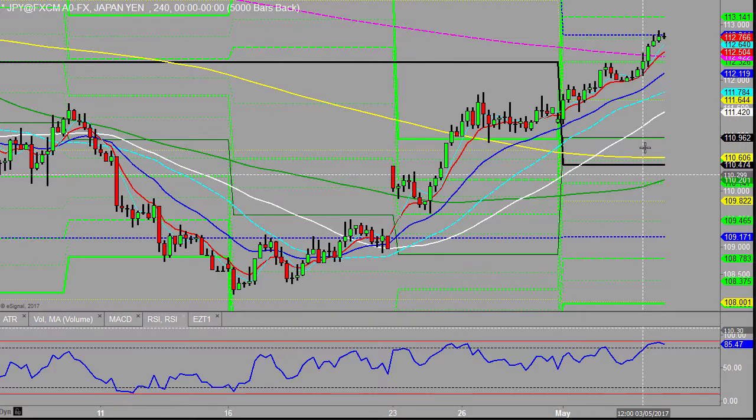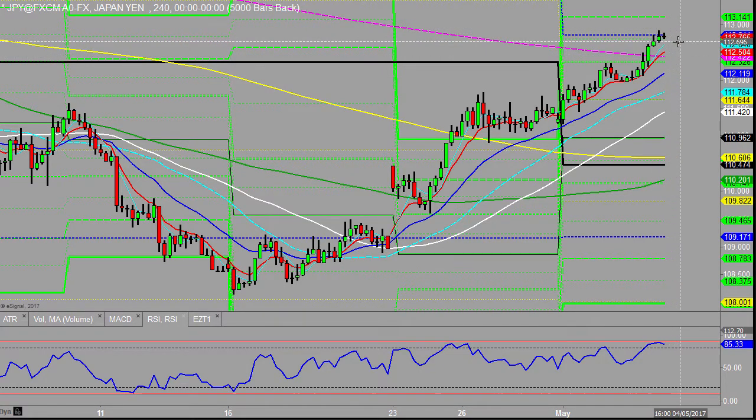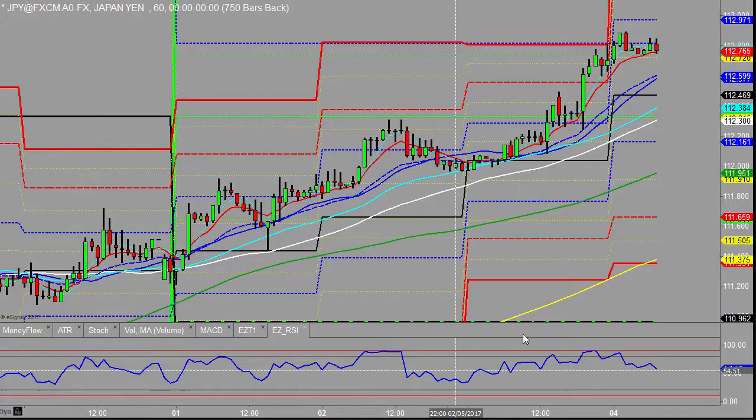Looking at lower timeframes on the four-hourlies here — it's curling around a little bit, it may appear. It's just easing up the speed of the movement up. Smaller bars at the moment, unlike the Pound and Euro which are flying. We could see a bit of a retrace from this, but let's see what's happening.